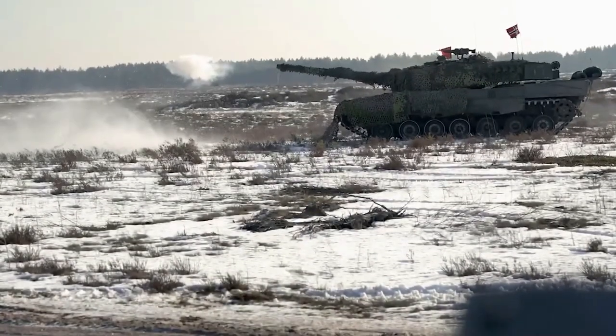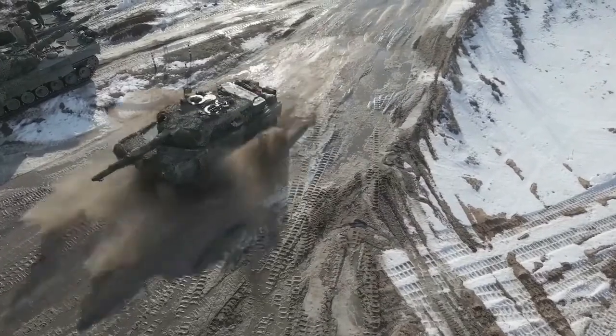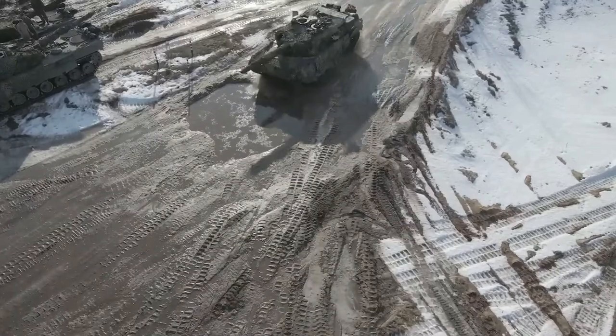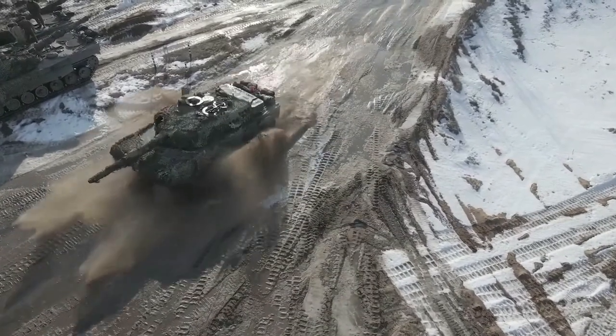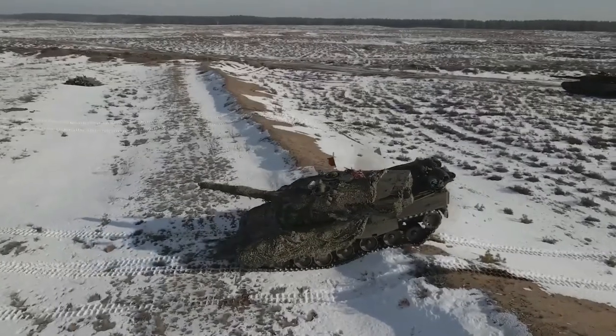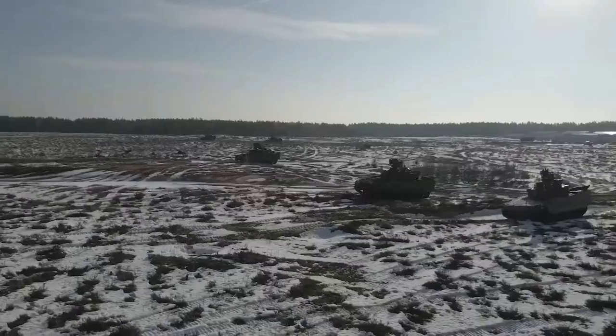In the 1990s, the Leopard 2 was used by the German Army on peacekeeping operations in Kosovo. In the 2000s, Dutch, Danish, and Canadian forces deployed their Leopard 2 tanks in the Afghanistan war as part of their contribution to the International Security Assistance Force. In the 2010s, Turkish Leopard 2 tanks saw action in Syria.